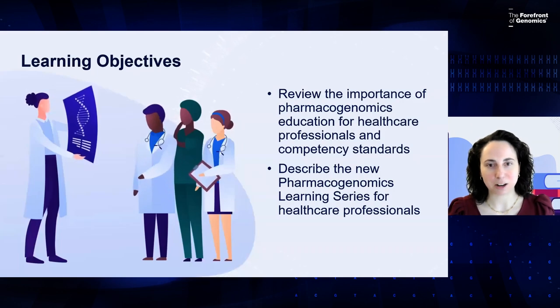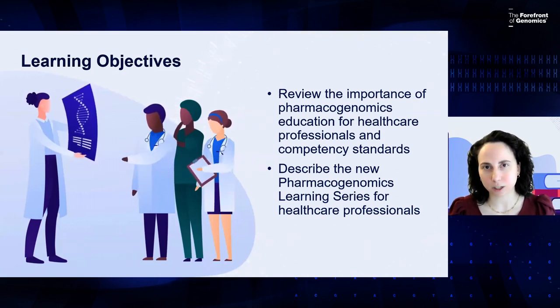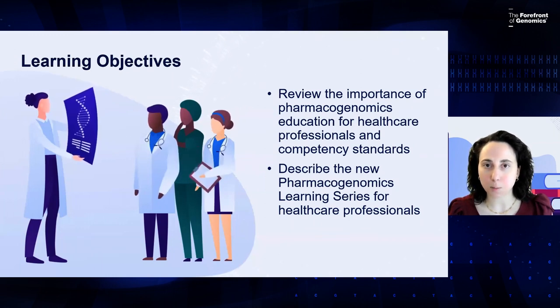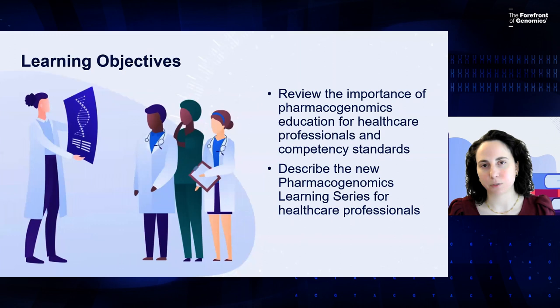For our learning objectives for the next 30 minutes or so, we'd like to first review the importance of pharmacogenomics education for healthcare professionals and review the existing competency standards. And then secondly, to describe the new pharmacogenomics learning series for healthcare professionals.